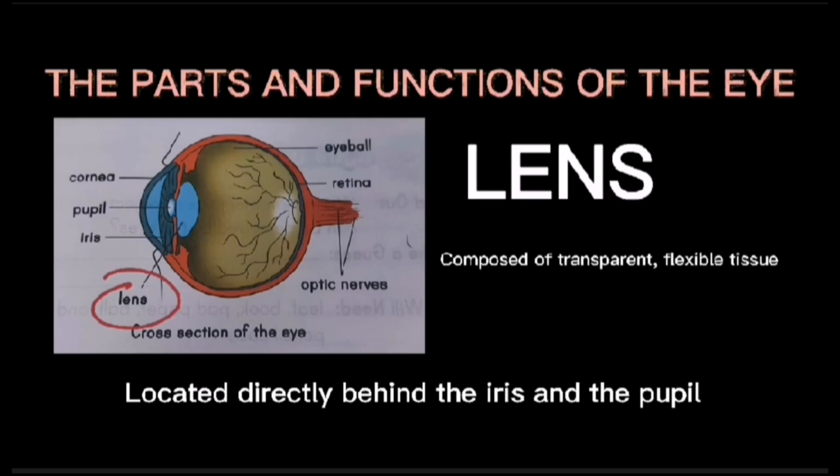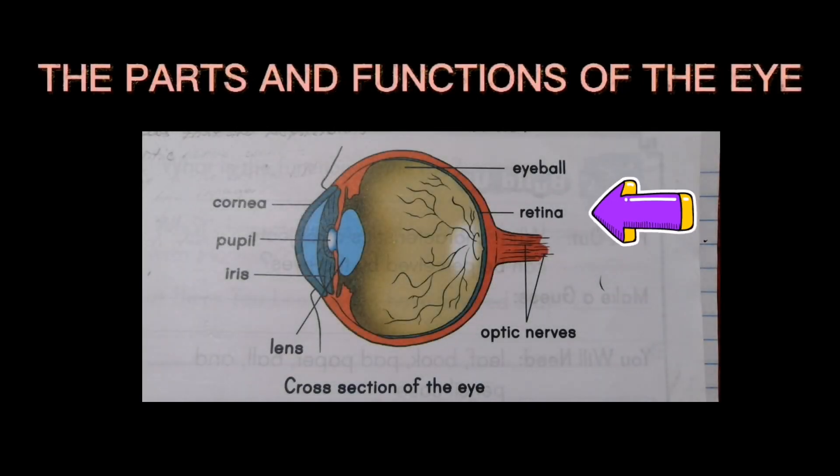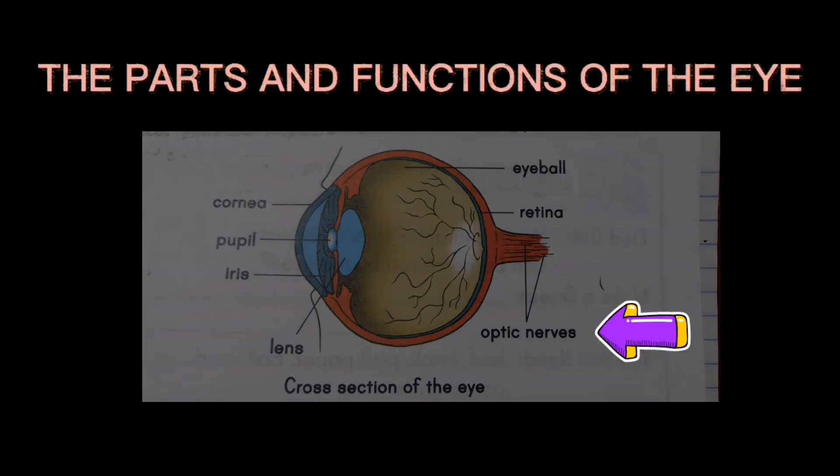The lens also brings the image into a sharp focus, which allows you to see things vividly. The retina is a thin layer of tissue containing rod and cone cells that are responsible for color vision. The optic nerve connects the eye to the brain. It sends the image formed by the retina to the brain.